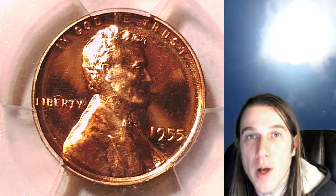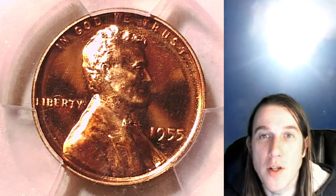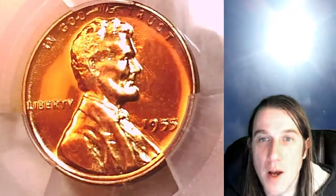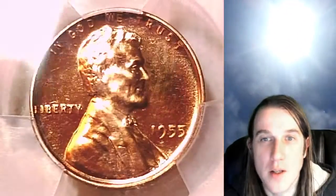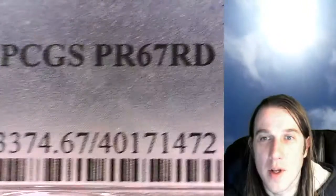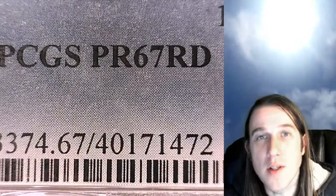Hello again everyone and welcome back to Time Traveler's Coin Exchange. The next coin that we have to look at is a beautiful 1955 Lincoln wheat cent. This coin is a proof coin from the Philadelphia Mint. This Lincoln cent has been graded by PCGS and is in a gold shield holder. It has been graded proof 67 red.